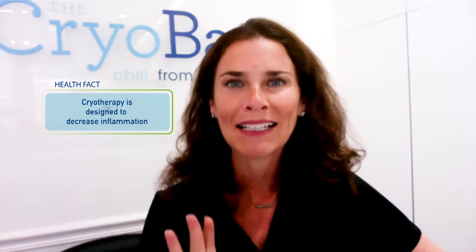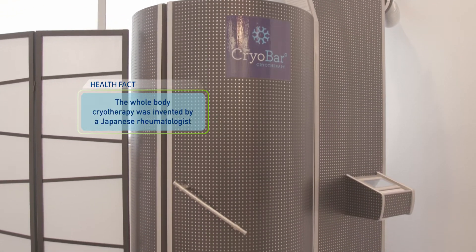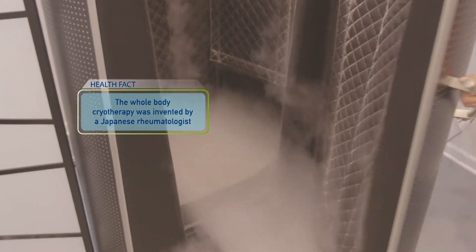So cryotherapy is all about anti-inflammation. What it does is it puts your body in a natural fight-or-flight response, and it helps eliminate inflammation throughout the body. It was actually invented in 1978 by a Japanese rheumatologist to treat his rheumatoid arthritis patients.